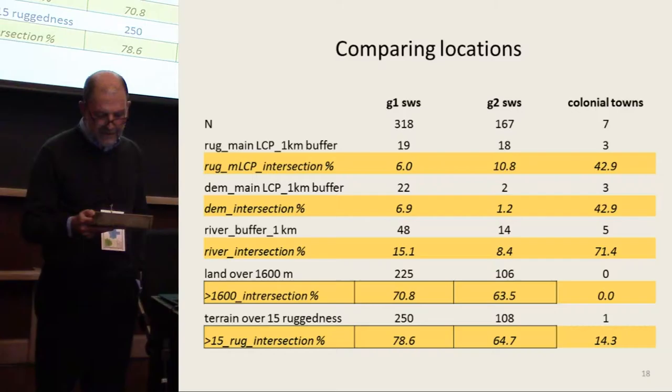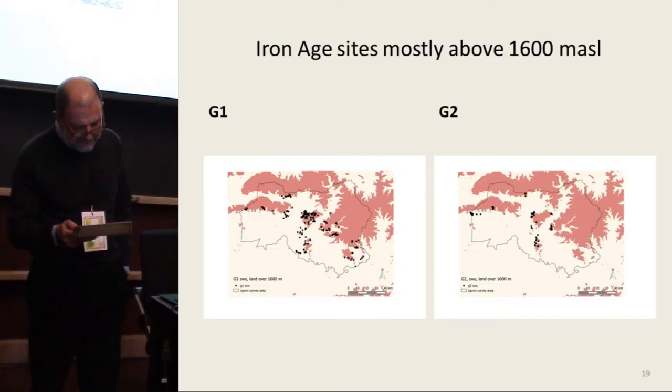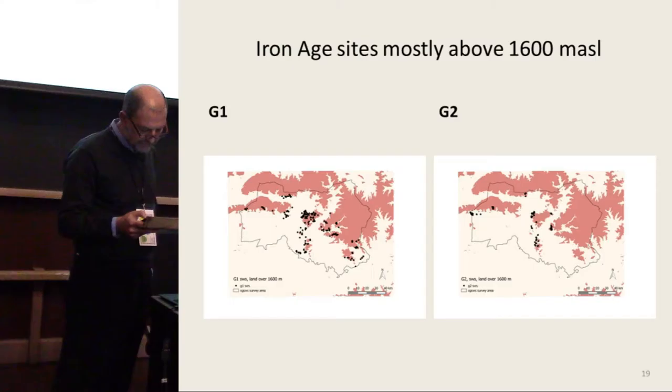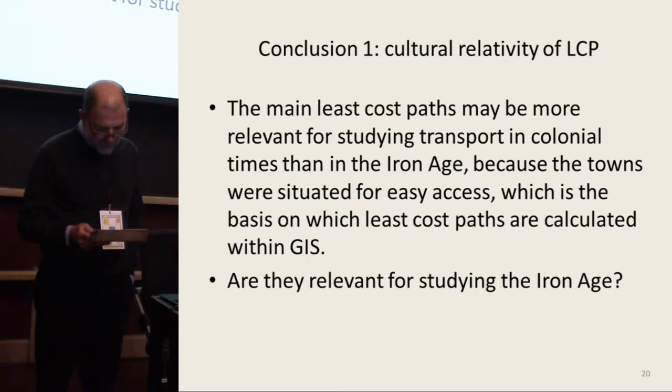The locations of Iron Age settlements, on the other hand, show a preference for higher elevations and more rugged terrain. As indicated by the box numbers in the second column, 70.8 percent of the G1 stonewalled structures are located above 1,600 meters altitude, and 78.6 percent are in terrain classified as rugged. Among other factors, African cultural preferences, the lack of wheeled transport, security requirements, and the unavailability of building stones in low-lying flat terrain all probably explain the Iron Age settlement location choices.